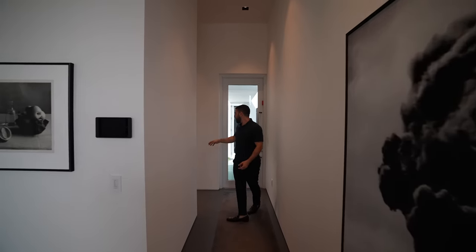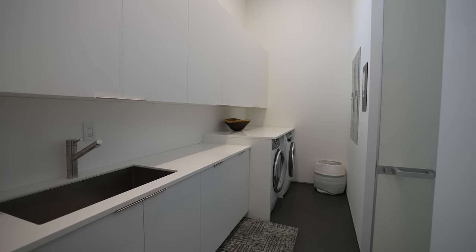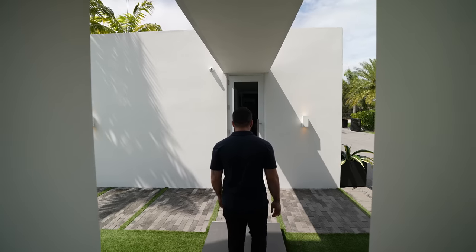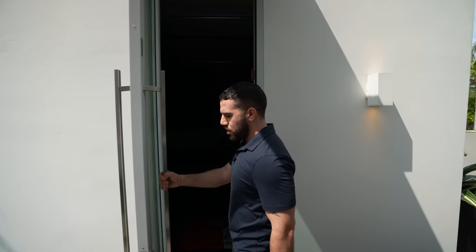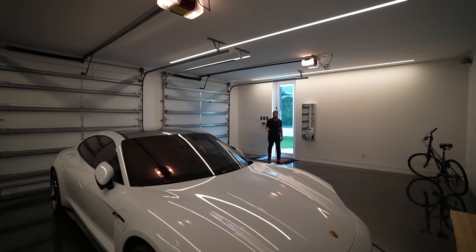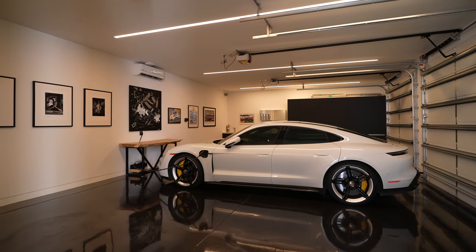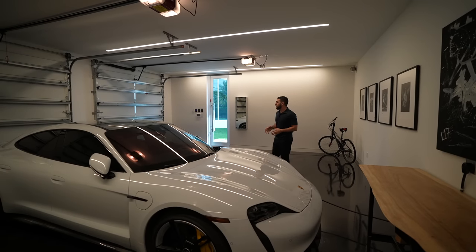Down here on my right, you have kind of a closet, mudroom, and your downstairs laundry — you have both downstairs and upstairs. Just across the way, this is where your garage is. You have one of my favorites in here: the Taycan Porsche, fully electric, gorgeous — and it fits in here with ease. You have charging ports for a Tesla or any electric vehicle, with two extra spaces.